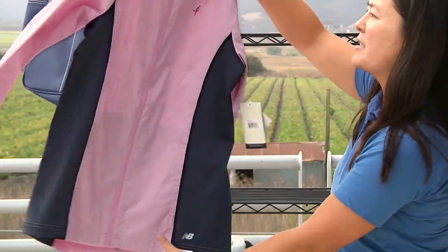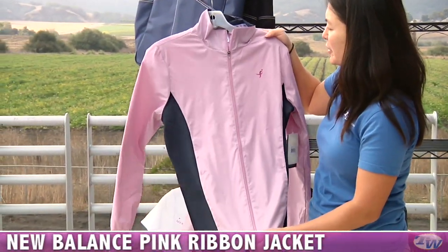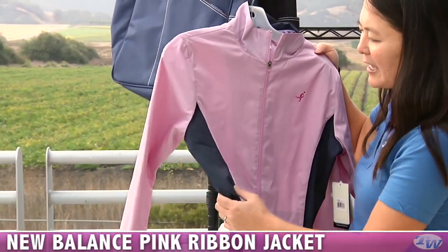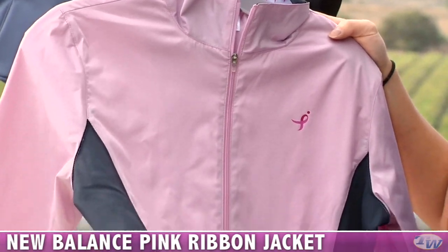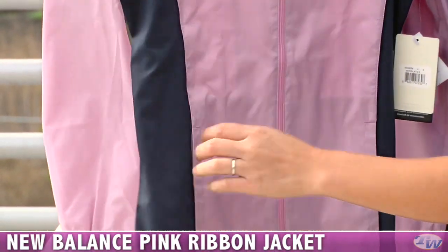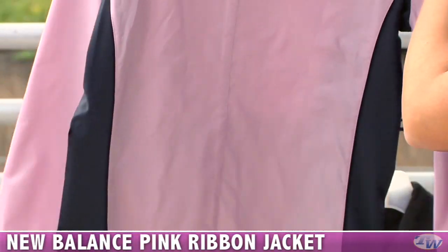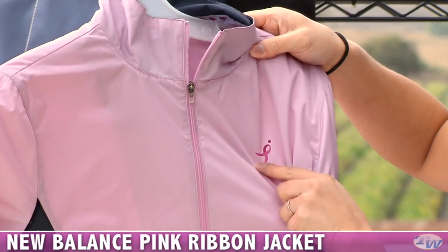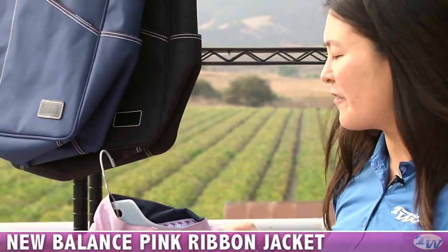One last item for today — we have the jacket from the lace-up for the cure line. It's a nice full zip nylon jacket, really lightweight, good for running or warming up on the tennis court. The side fabric is stretched so you'll have plenty of range of movement, some nice pockets, and elastic cuffs. The pink ribbon logo is a heat transfer right there. This jacket actually runs a little bit large, so if you're looking for a more snug fit, I recommend going one size down. And that's all I've got for this week's vlog — check back next week and we'll go over some new products.